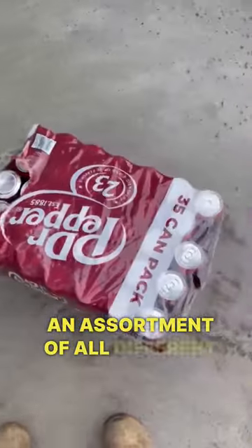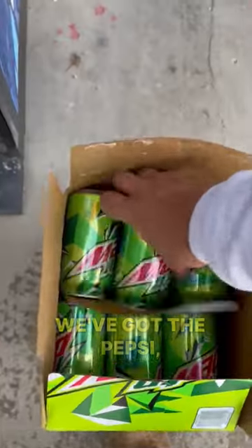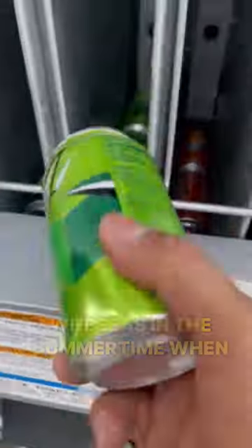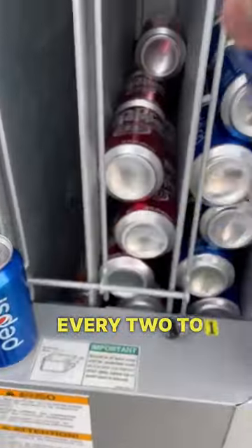You can see that I have an assortment of all different types of drinks. We've got the Dr Pepper, we've got the Pepsi, we've got the Mountain Dew. During these cold winter months I only have to fill it up once a month, whereas in the summertime when it's really hot and people are thirsty, I have to fill it up between every two to three weeks.